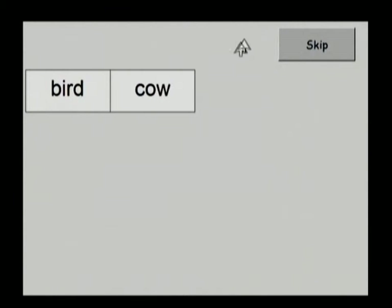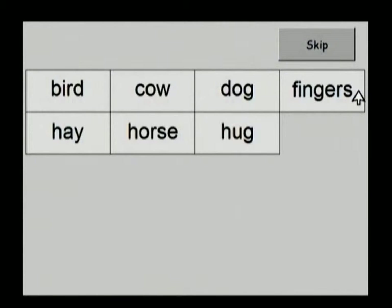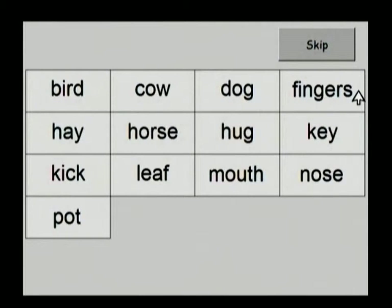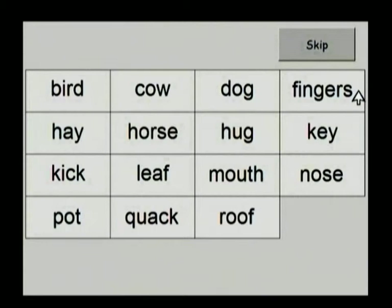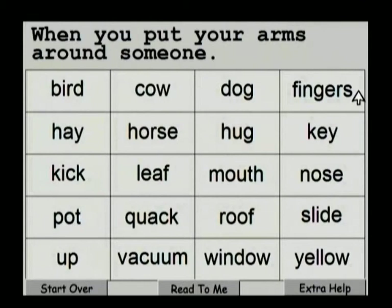As the puzzle loads, the words are displayed and spoken aloud: Bird, Cow, Dog, Fingers, Hay, Horse, Hug, Key, Kick, Leaf, Mouth, Nose, Pot, Quack, Roof, Slide, Up, Vacuum, Window, Yellow.